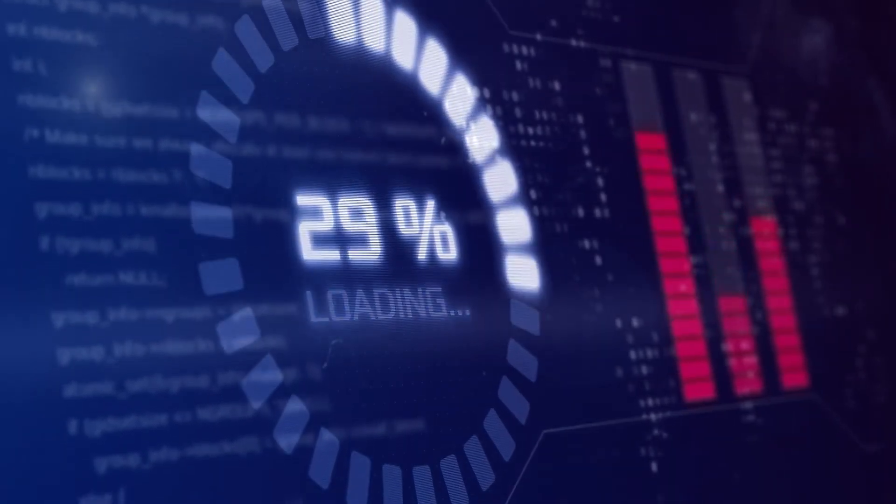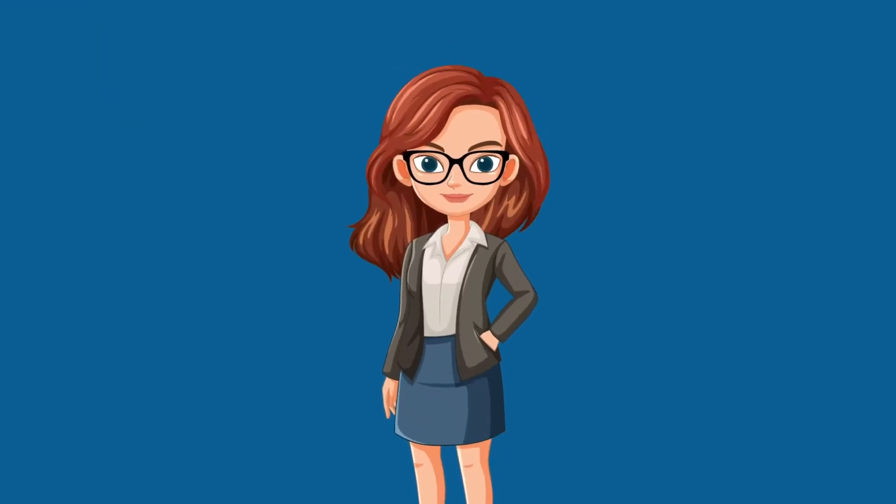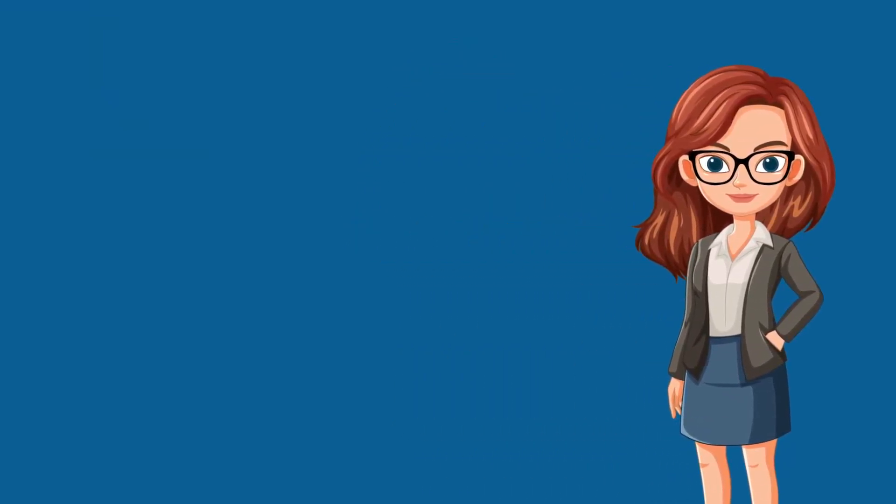In just seconds, Impressico Voice Matcher delivers precise results. You'll see a similarity percentage and a detailed breakdown of the analysis.